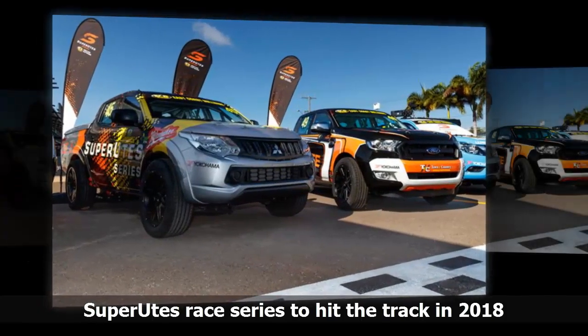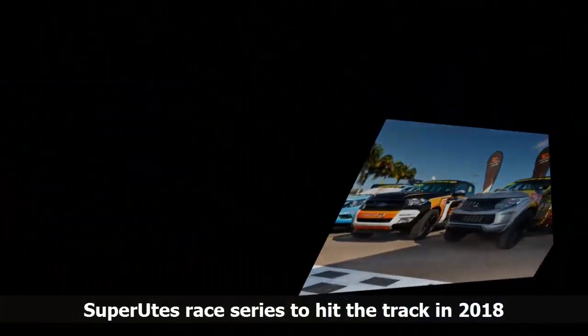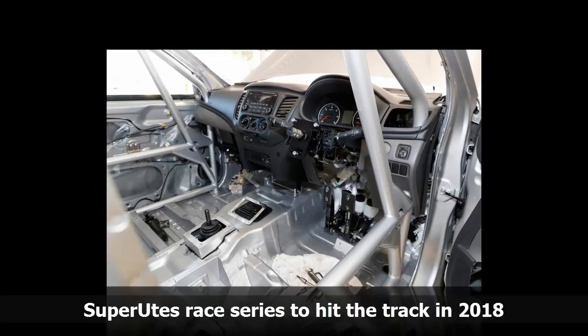Six different Ute platforms have been confirmed as eligible and homologated for the opening season, including the Ford Ranger, Toyota Hilux, Mitsubishi Triton, Mazda BT-50, Holden Colorado and Isuzu D-Max.